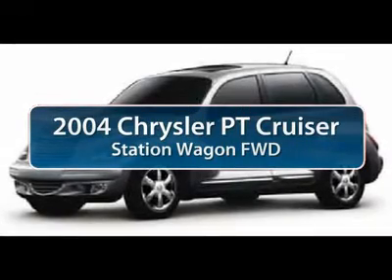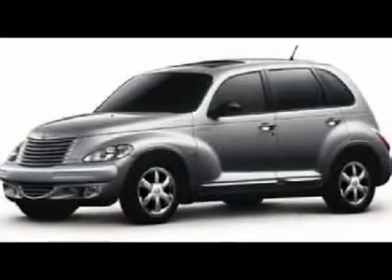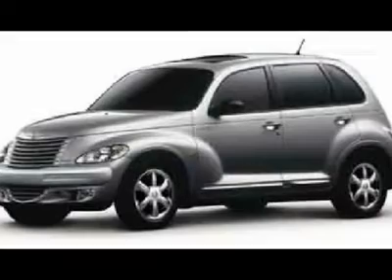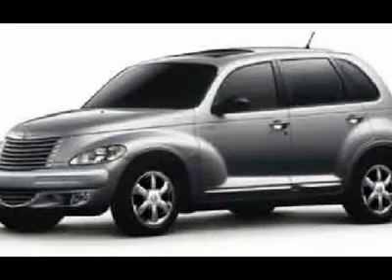The 2004 Chrysler PT Cruiser. Retro-inspired sophistication defines the Chrysler PT Cruiser. Its funky elegance and unique design is truly unmatched. This vehicle has less than 125,000 miles.